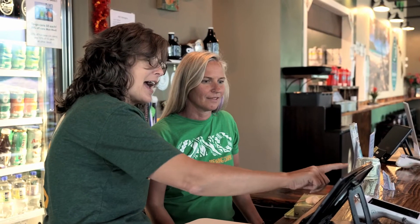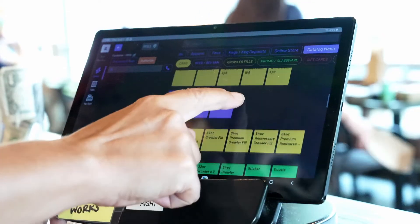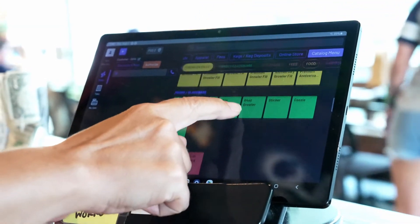First and foremost, from an employee standpoint, we've noticed that onboarding employees has been super easy and fast with GoTab. The interface is very simple and user-friendly. We've noticed reduced training times, and getting employees up to speed using GoTab has been very fast and easy.